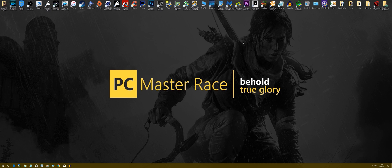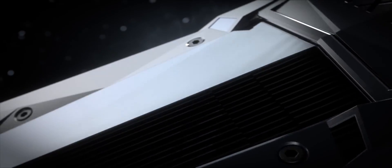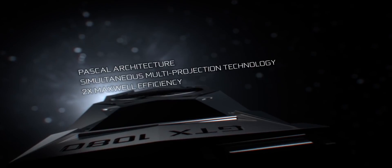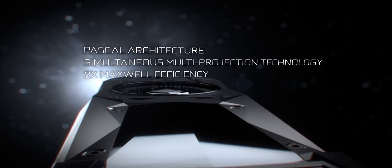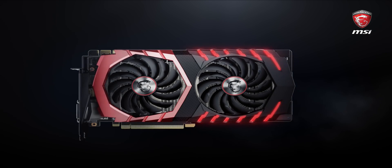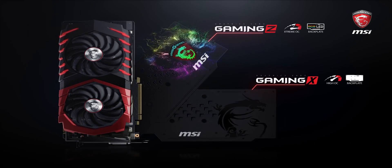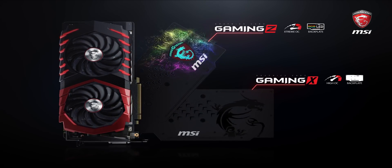Hey guys, it's BankrobatPCGamer here. In this video, we'll be comparing my NVIDIA GTX 1080 Founders Edition versus my MSI Gaming X GTX 1080 Ti. Now, I know both cards are a little different, so there will be a reference card versus an aftermarket card, so it's not going to be as scientifically fair as I would like, but this is a personal test that I like to do with every upgrade, and I just like to share the results with you guys.